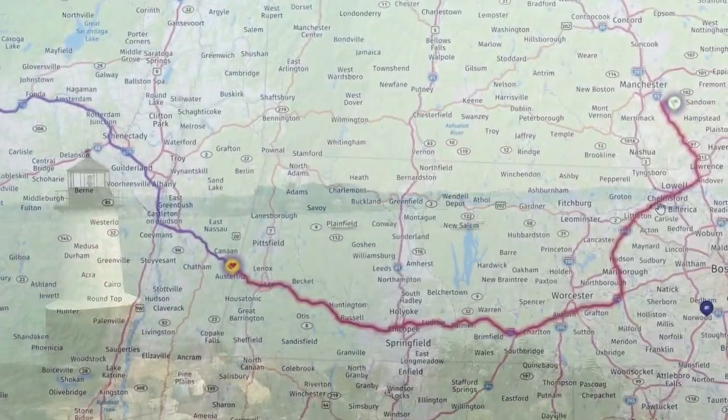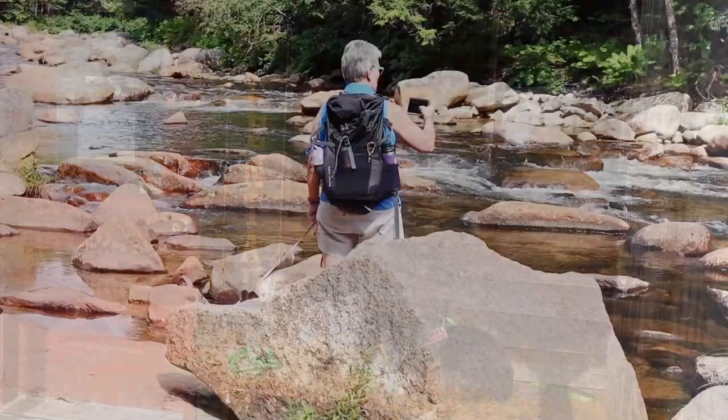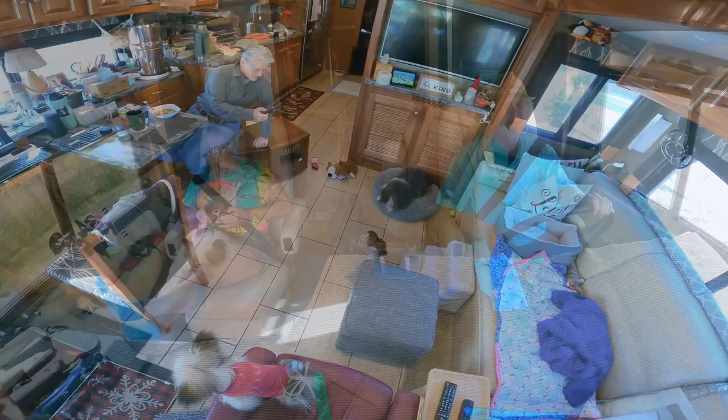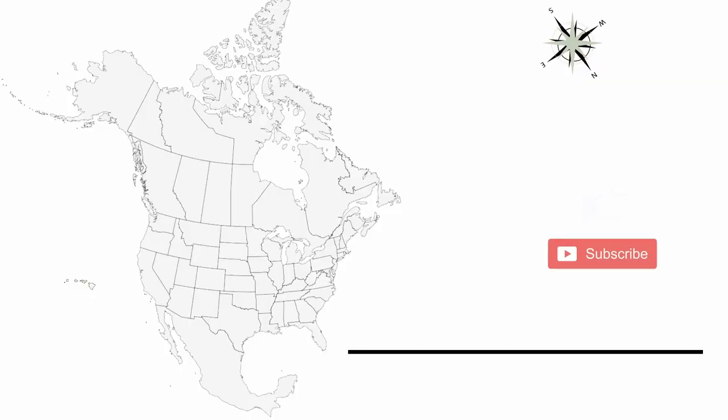Our goal is to travel the U.S. and Canada while spreading the messages taught to us by our pets of keep smiling, be kind, and be happy. Join us on our travels by subscribing to our channel as we continue our great adventure.